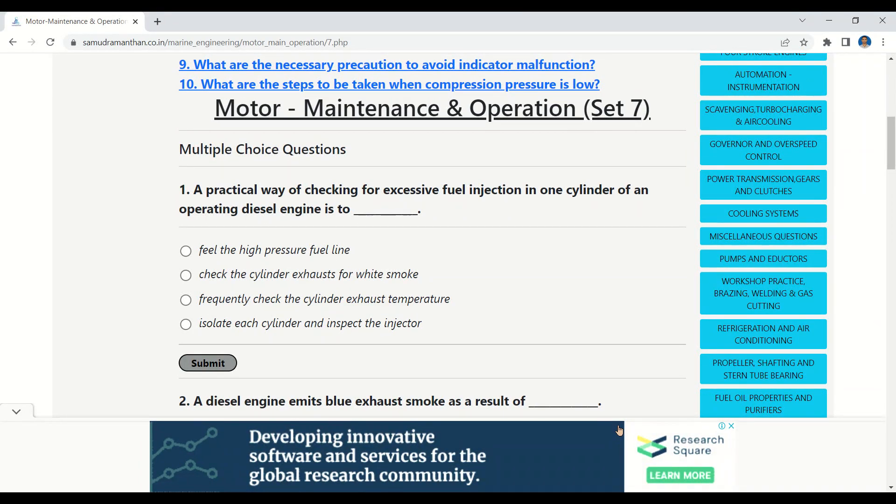Namaskar aspirants, this video is the continuation of our MCQ series on Motor Maintenance and Operation. Let's start.